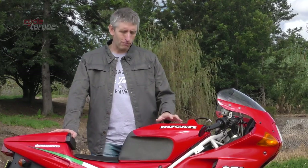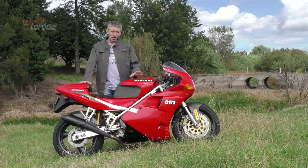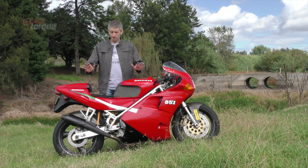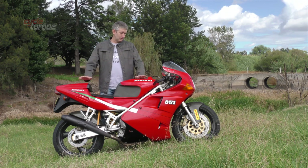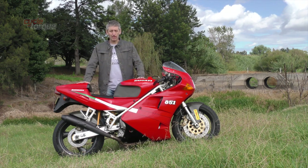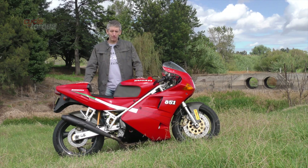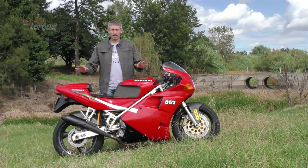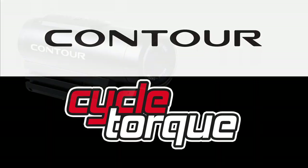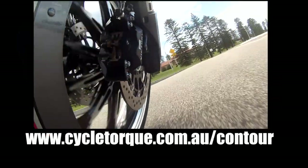If you want to get hold of one of these 851s, they're still around — not a million dollars, but not cheap either. They are very finicky; things like the regulator-rectifier can be problematic, and ours is playing up right now. We've done a sprag clutch and a bit of engine work. It's a delight to ride but a bit of a pain to own — I love it though. One day I'm probably going to park it and never ride it again because of all those little issues, unless we can find someone who can maintain it without it costing a fortune. But the Ducati 851 is a sport classic like no other. This week's winner of a Contour Roam 3 camera is Robin Dixon from New South Wales — you still have a chance to win your own at cycletalk.com.au.